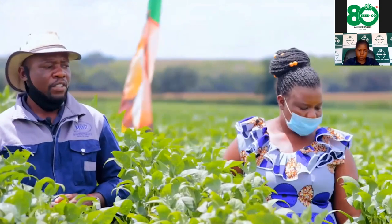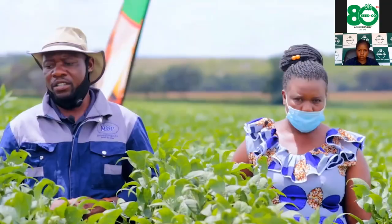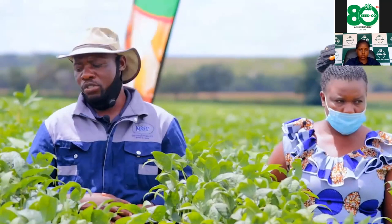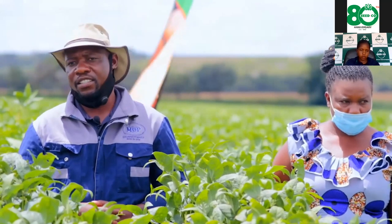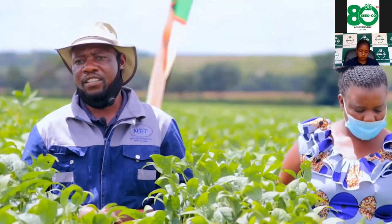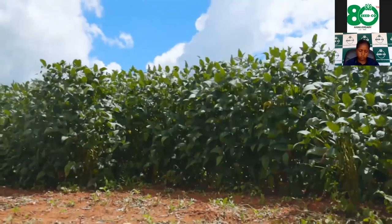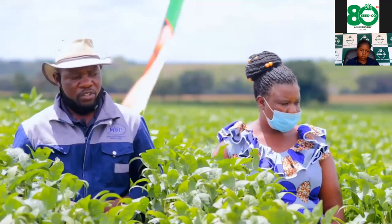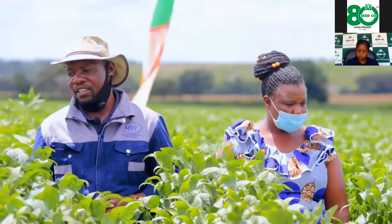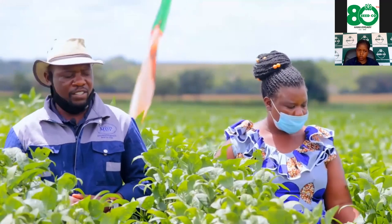We wanted to achieve plus or minus 450,000 plants per hectare. After planting, we applied Roundup and Metolachlor. After germination, about three weeks later, we applied post-emergence herbicides. For fertilizer, we applied 250 kg per hectare of Cereal Blend 6-23-23.